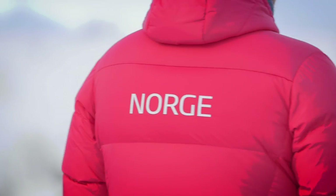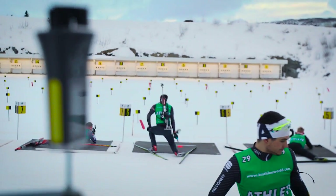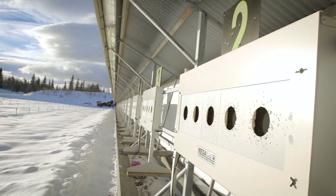This year, Beta Stollen will not only play host to the season's opener, but will also see the testing of a new targeting system. It's called the Megalink system, produced and developed here in Norway.